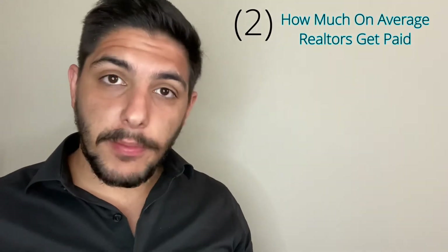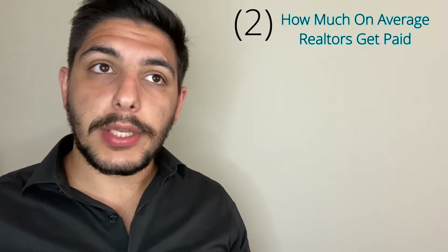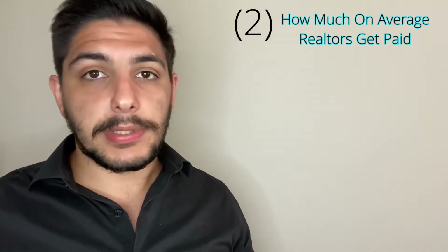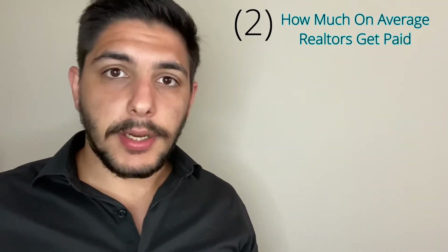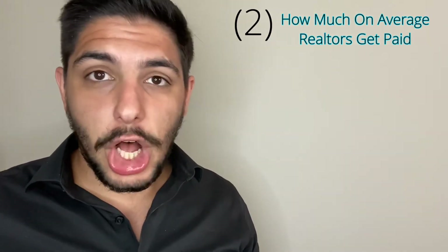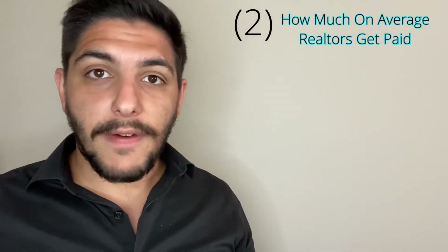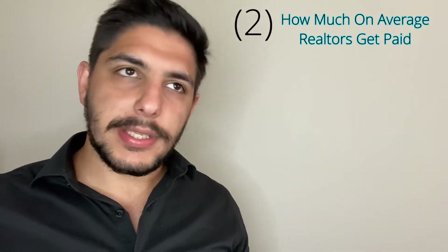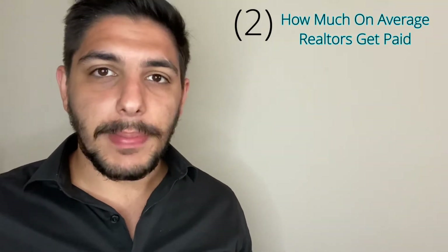Assuming half a month's rent is the commission rate and assuming the agent is only working with the landlord — not representing both sides, as I'll talk about later — half a month's rent comes to anywhere about $600 to, in some cases, $2,500 to $3,500. I know that's a big gap, but I'm accounting for a lot of variables. That's what we make from rentals. I'm not talking about myself, unfortunately. Let's move on to that part.